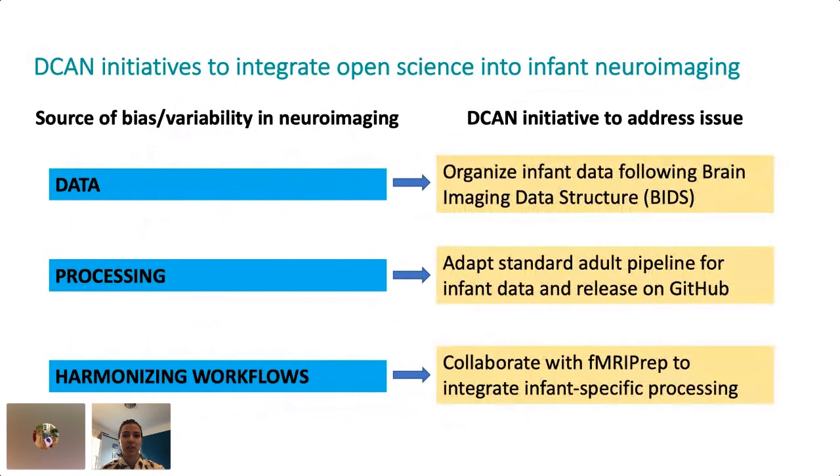These practices include organizing our infant data to follow a new data standard called BIDS, adapting the standard adult pipeline to work with a diversity of infant datasets and releasing this on GitHub, and finally collaborating with a new standard open source fMRI pipeline called fMRIPrep to integrate our infant-specific processing methods.